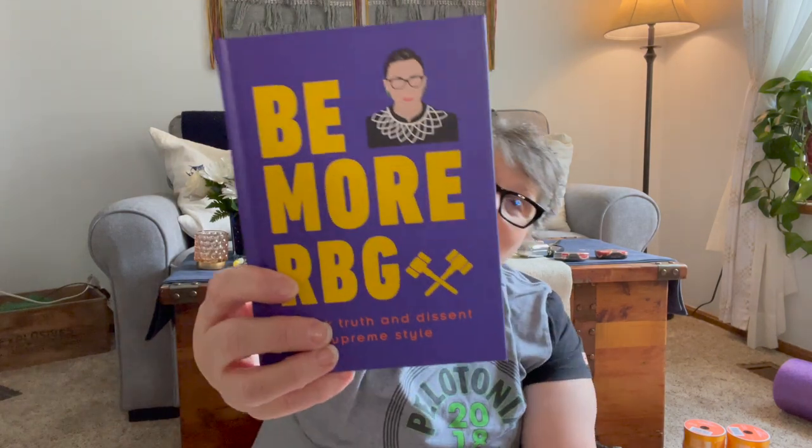These say 'Hello Spring' — they're little window gels. If you ever get these, don't stick them on your walls — they will stain your paint, but they'll be fun. 'Be More RBG — Speak Truth and Dissent with Supreme Style.' This is up my alley, I love her. I love books!